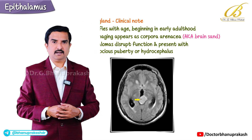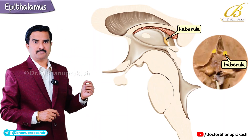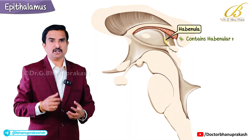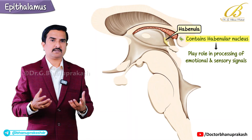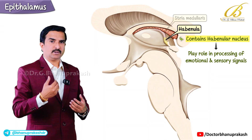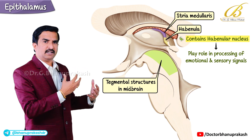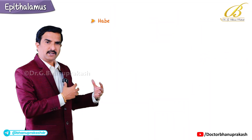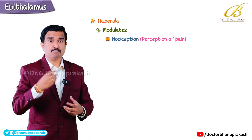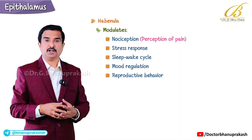The second component of the epithalamus is the habenula — a small paired structure that connects the pineal gland to the thalamus. It contains the habenular nucleus, which plays an important role in processing emotional and sensory signals. The habenula receives input mainly through the stria medullaris and projects to tegmental structures in the midbrain, modulating nociception (pain perception), stress response, sleep-wake cycle, mood regulation, and reproductive behavior.